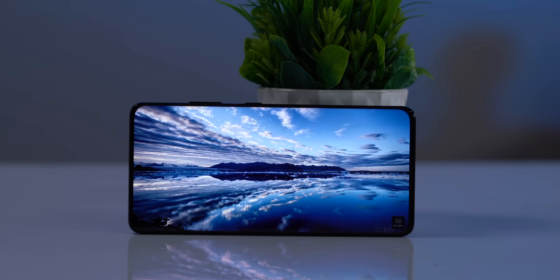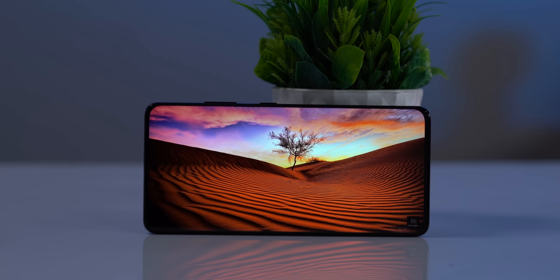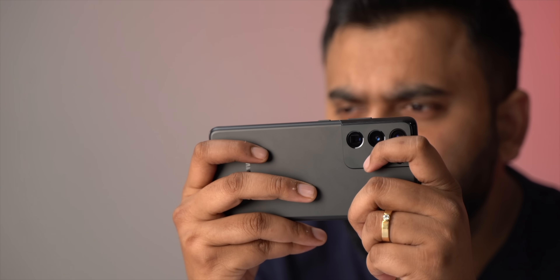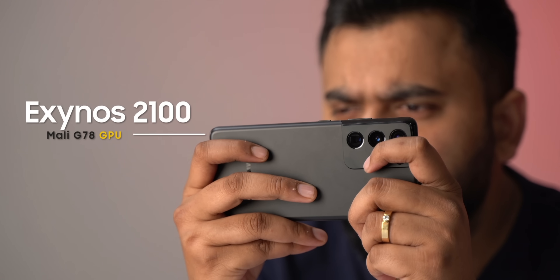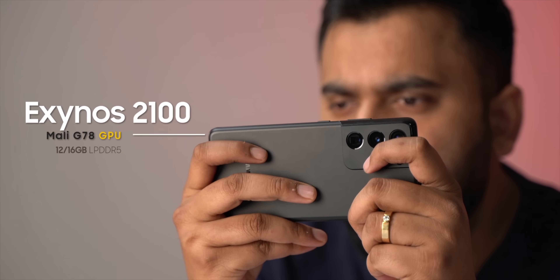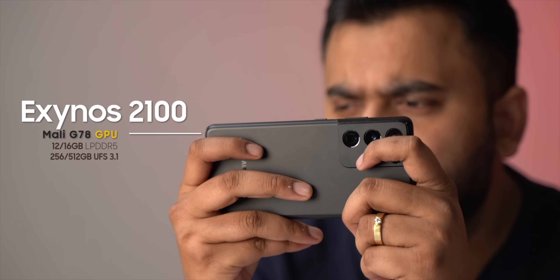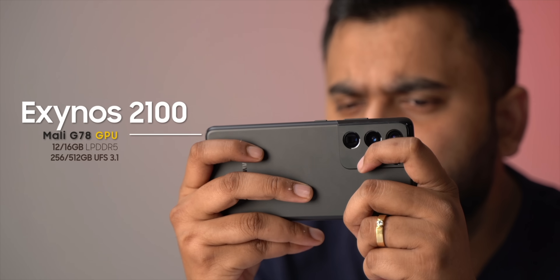1500 nits of max brightness and a contrast ratio of 3,000,000:1 — these numbers are amazing and the display looks absolutely stunning, like every other Samsung flagship recently. Now coming to what you've been waiting for: the new Exynos chipset. Here are the specs of the S21 Ultra — the brand new 5nm Exynos 2100 chipset with the Mali G78 GPU, LPDDR5 RAM, and lots of UFS 3.1 storage. The specs are good but the important question is how does the Exynos 2100 compare to the Snapdragon 888?